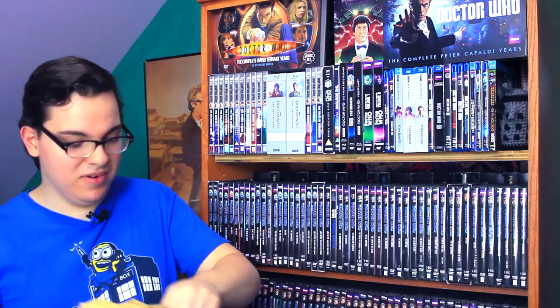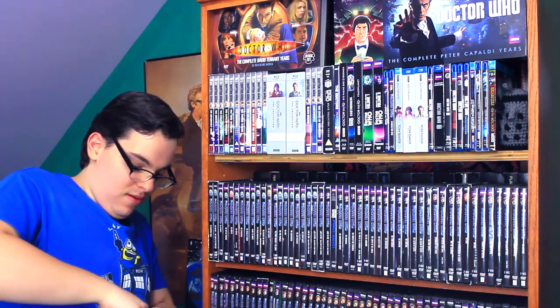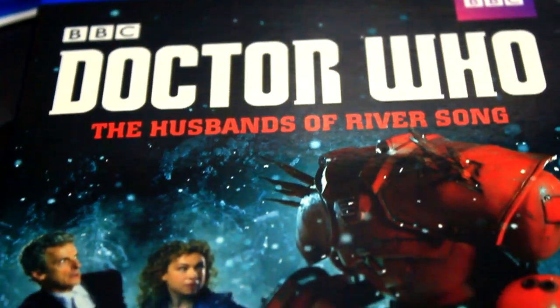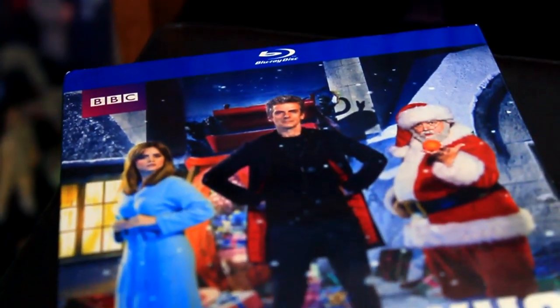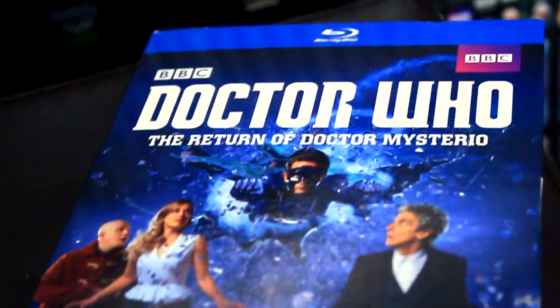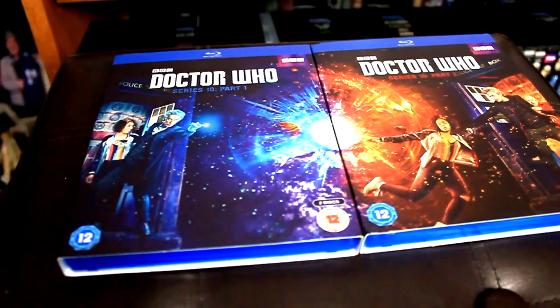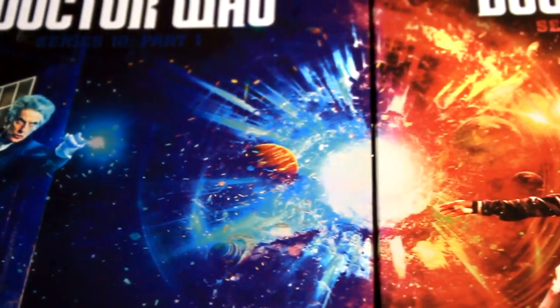Let's open this up. I left the scissors downstairs, so I've used — ironically — the key to my PO box to open up this package. The first things on top are all the awesome UK Blu-rays. We have Doctor Who: The Husbands of River Song on Blu-ray, Doctor Who: Last Christmas on Blu-ray, and some awesome Capaldi Christmas specials, including The Return of Doctor Mysterio on Blu-ray. We also have the beautiful Doctor Who Series 10 Part 1 and Part 2. If you put them together, they line up beautifully — this is definitely the best artwork I've seen on a two-part DVD release.